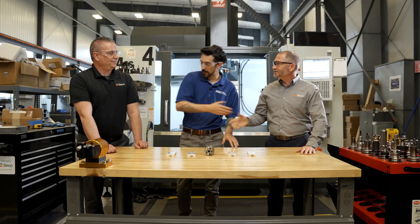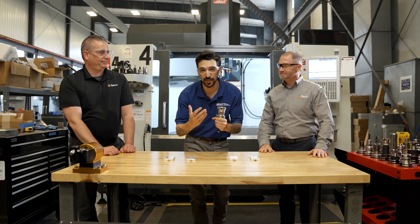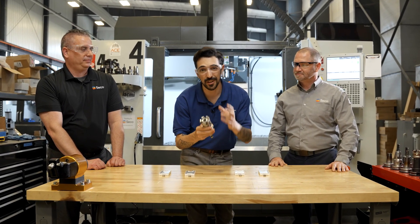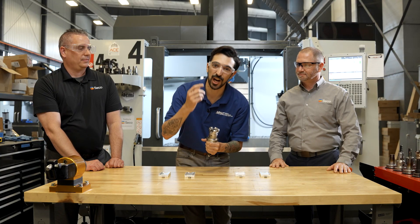At the end of the day, when you're picking a cutter, when you're picking a new tool, it's just to get the job done. You're attacking a part, you're attacking a feature — do it on the technicality of the cutter and on the logistics of your business.